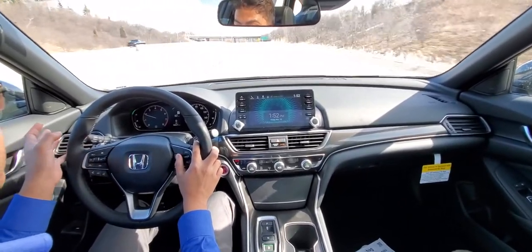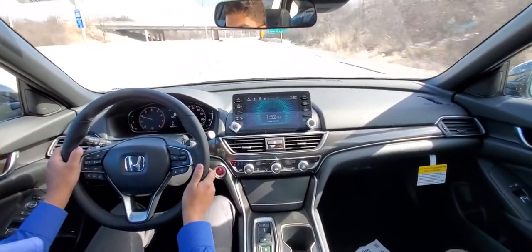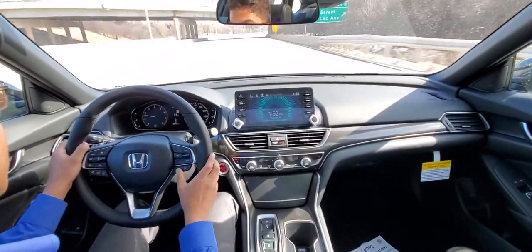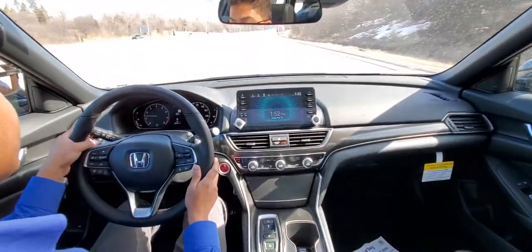The cruise control and the safety suite feature can be turned off with just the main button. Now you're back to normal driving. I do have my lane keep assist still enabled, and you can see that flashing here.